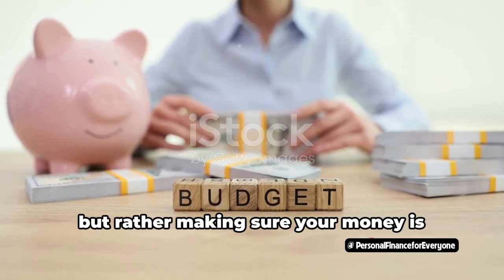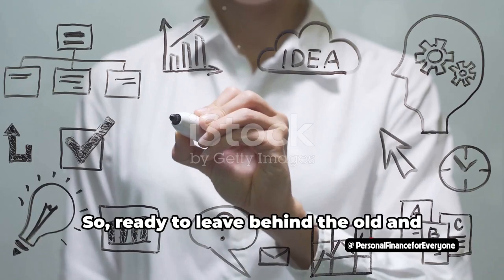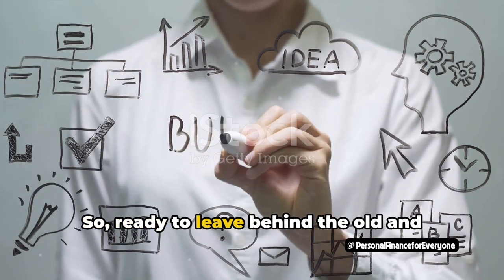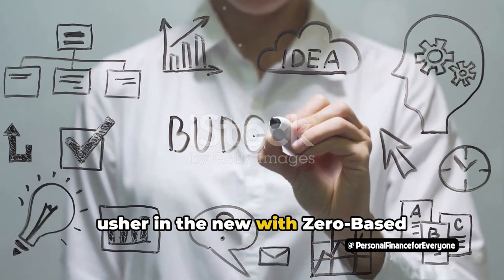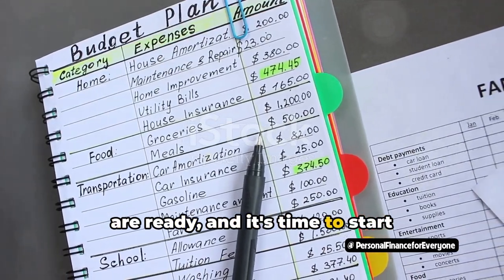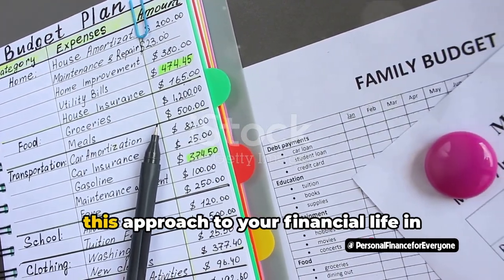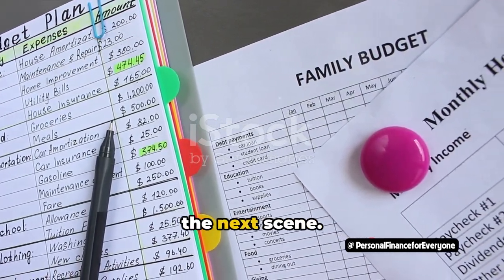ZBB empowers you to take control of your finances with intentionality and efficiency. It's not about restricting your spending, but rather making sure your money is working for you in the best way possible. So, ready to leave behind the old and usher in the new with zero-based budgeting? The stage is set, the actors are ready, and it's time to start directing your dollars. Let's dive deeper into how you can apply this approach to your financial life in the next scene.